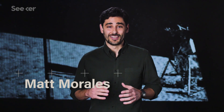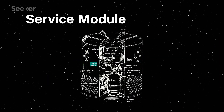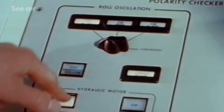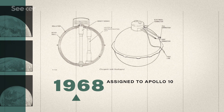The investigation found that the near disaster was a combination of human and design error. The source of the explosion was an oxygen tank inside the service module. Before it made it onto Apollo 13, the tank went through a series of problems. In 1968, it was scheduled to fly on Apollo 10, but was accidentally dropped on the ground before the mission.